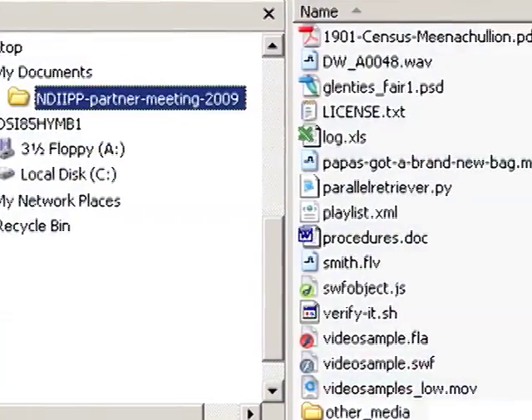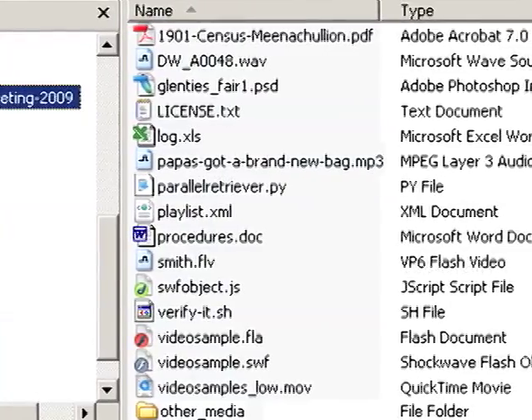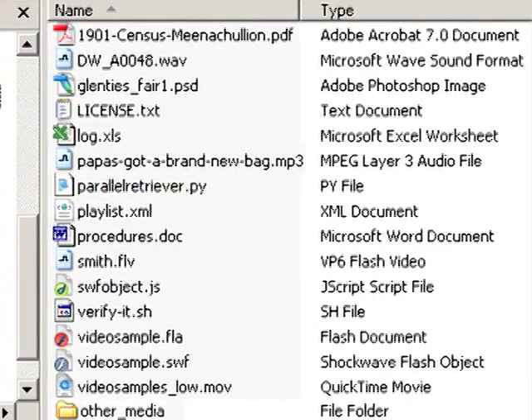You can also think of bags like the folders or directories on your computer. They can hold any kind of file you can imagine: documents, pictures, music, movies, even other folders.